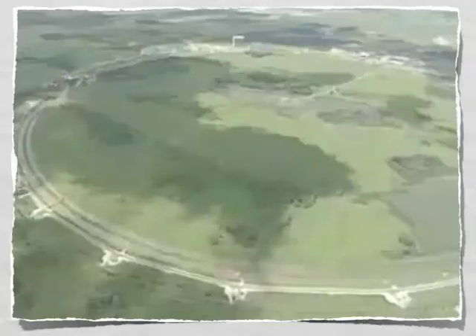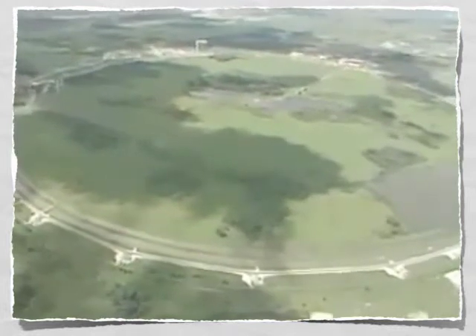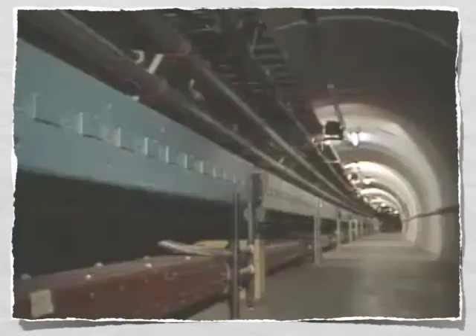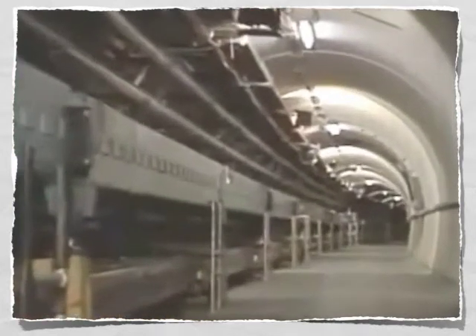The answer comes from data collected at high-energy particle accelerators, like this one at Fermilab in Illinois. At Fermi, particles are accelerated to nearly the speed of light around this four-mile underground track.